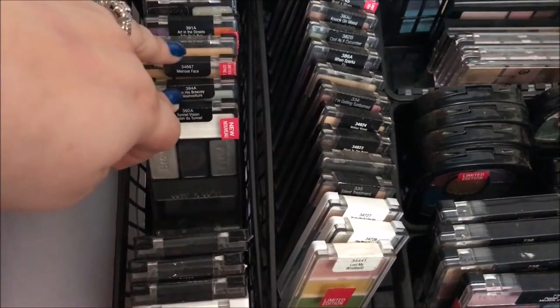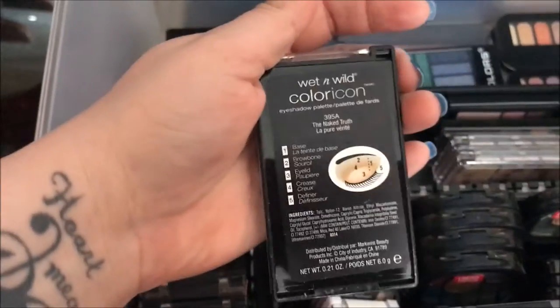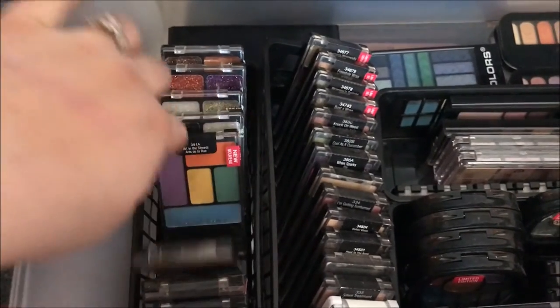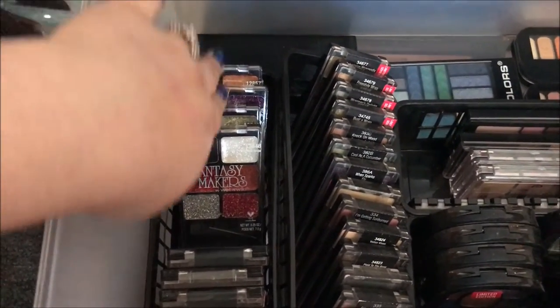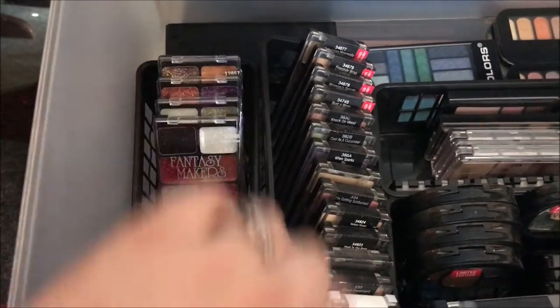Penal Vision is a newer palette that just came out. And then we also have I'm His Breezy, Melrose Face, The Naked Truth — this one's a really, really good everyday basic one. And then over here I've got Art in the Streets and these are my Halloween palettes from them. The Fantasy Makers palettes — I have one, two, three, and four of those.